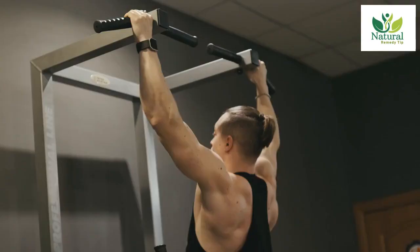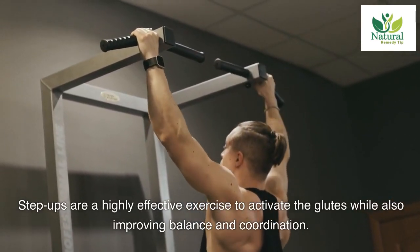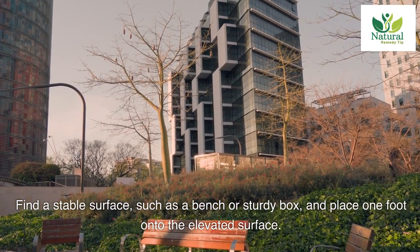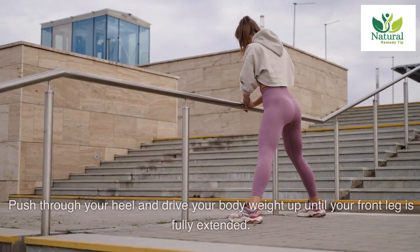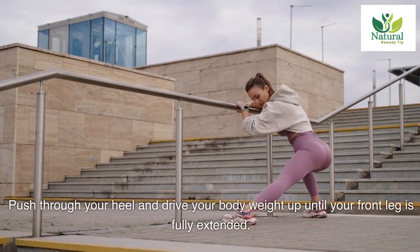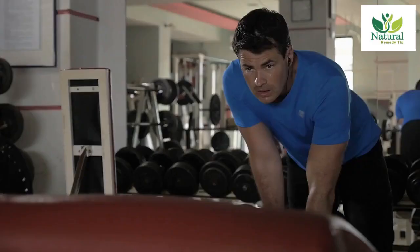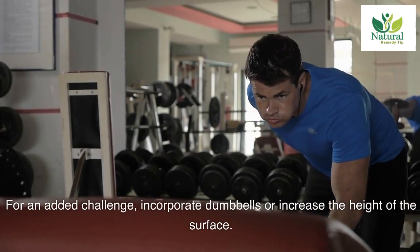Five: Step Ups. Step ups are a highly effective exercise to activate the glutes while also improving balance and coordination. Find a stable surface such as a bench or sturdy box and place one foot onto the elevated surface. Push through your heel and drive your body weight up until your front leg is fully extended, then lower back down and alternate legs. For an added challenge, incorporate dumbbells or increase the height of the surface.